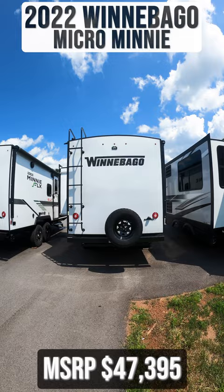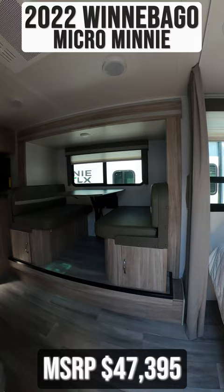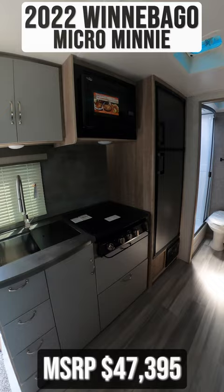Starting inside, you'll immediately see your booth-style dinette, which can convert into a bed. Across from this is your kitchen with a sink, a three-burner gas cooktop, a convection microwave, and a fridge.